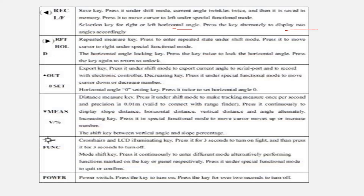Under shift mode, press to move cursor right in special function mode. The Function key accesses other options. The Export key outputs the current angle. The Measure key (V%) is the distance measurement key. The Function key also controls crosshair and LCD illumination. The Power key turns the instrument on or off.